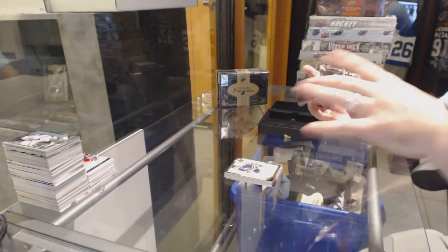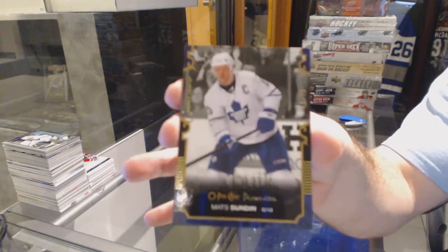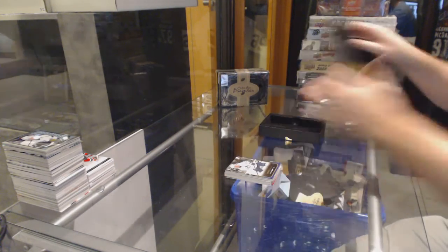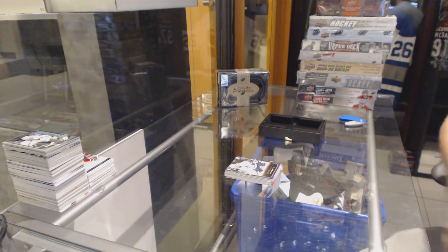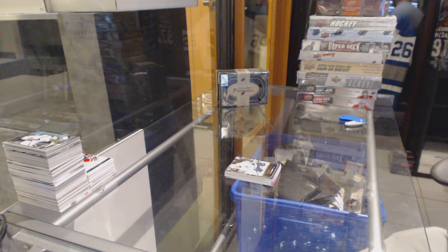And we've got for the Maple Leafs a gold base, number 75, Mats Sundin. And for those who remember, those quad patches — they sell crazy good. I remember because I did the set of them, and I had to pay for them.